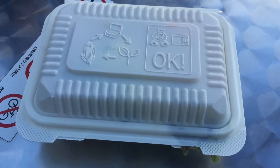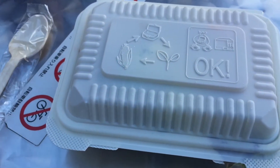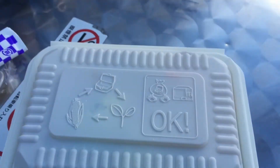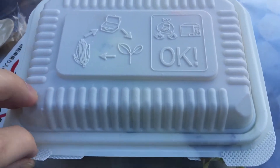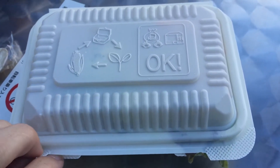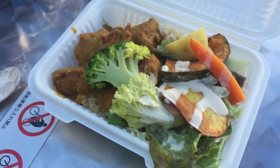Everything looks compostable. They have compostable spoons along with the normal hashi chopsticks. They also offer a student discount — it's 50 yen off — which puts the price from $6.50 down to $6.00.